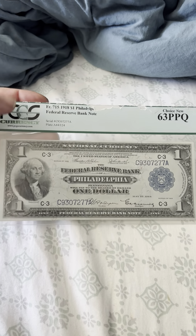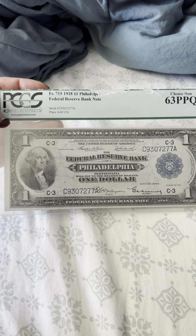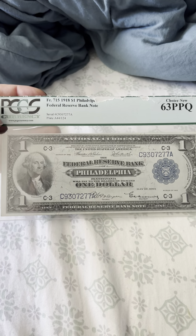Hello everybody, thank you for joining my YouTube channel. If you haven't already, like and subscribe. Today we have a PCGS slab FR.715, 1918 one dollar Philadelphia.